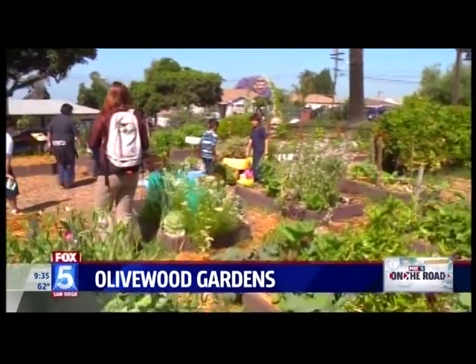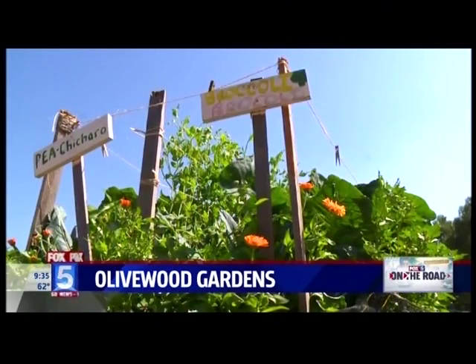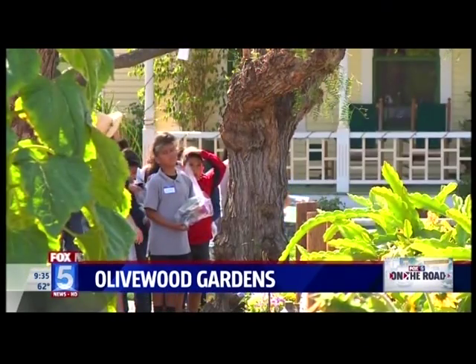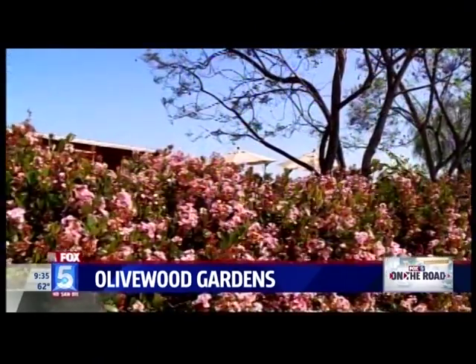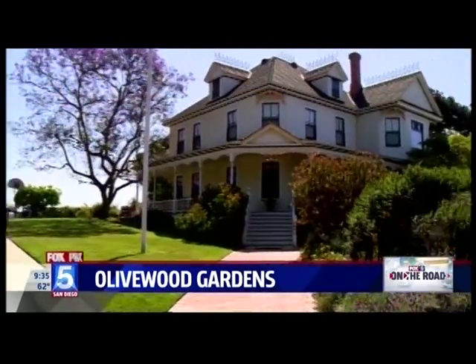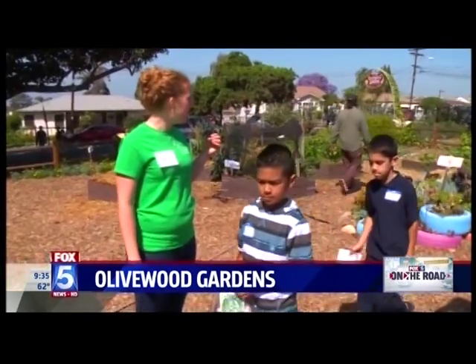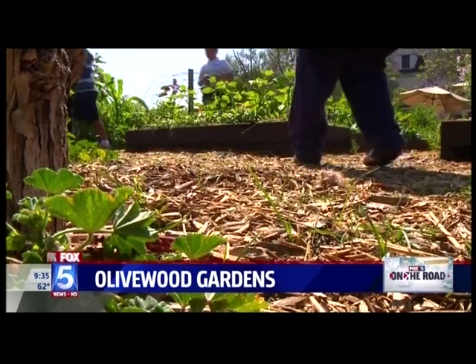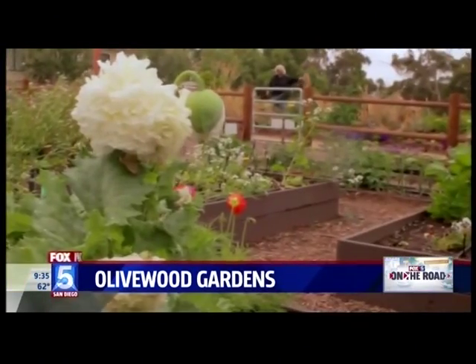Olive Wood is a garden and nutrition education center for kids and families. We bring people from the community into the gardens and teach them about where their food comes from, and we connect them with the natural environment. The house was built in 1896, and there have been three families that lived here. When the last family moved out, they donated the whole property, with one stipulation — that the gardens they had built would continue to be maintained and leveraged for community benefit. So Olive Wood Gardens was born.